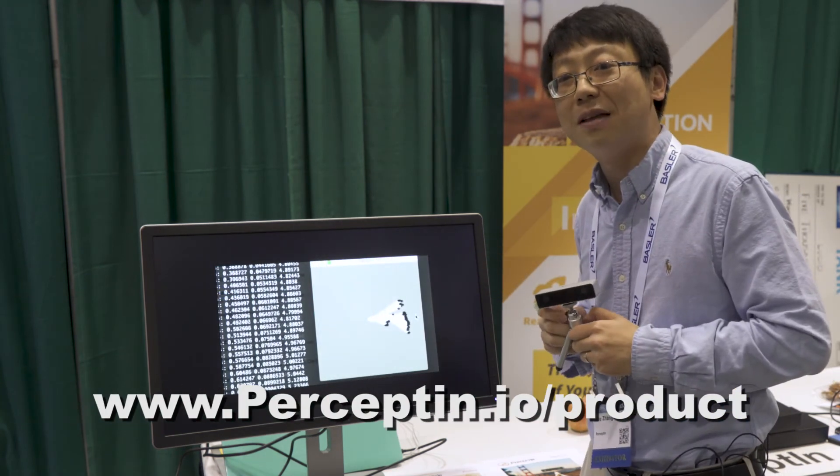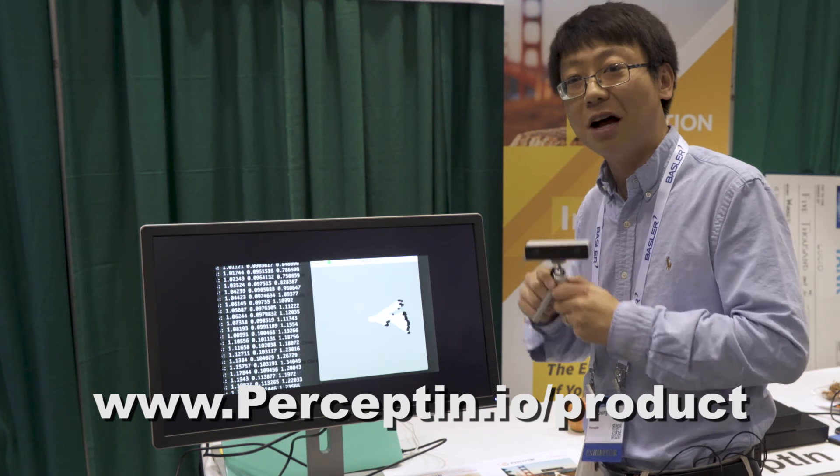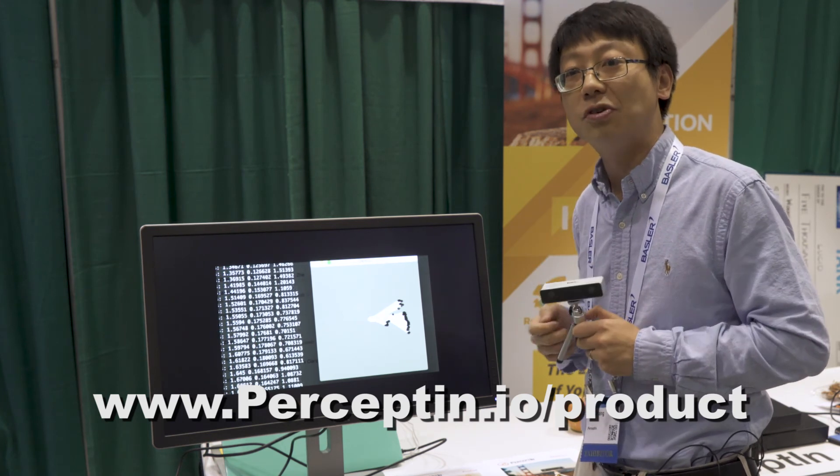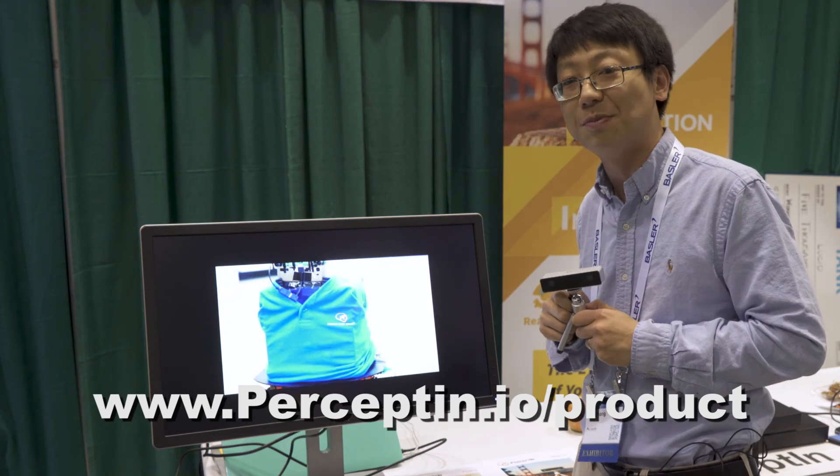Please visit our website at perceptin.io/product. We have more products coming and we are very open to collaborating with many types of companies and customers. Thanks a lot.